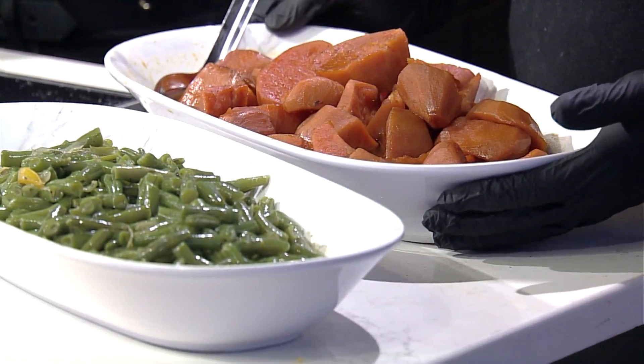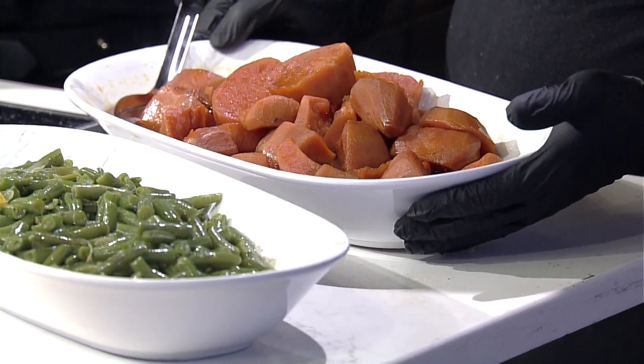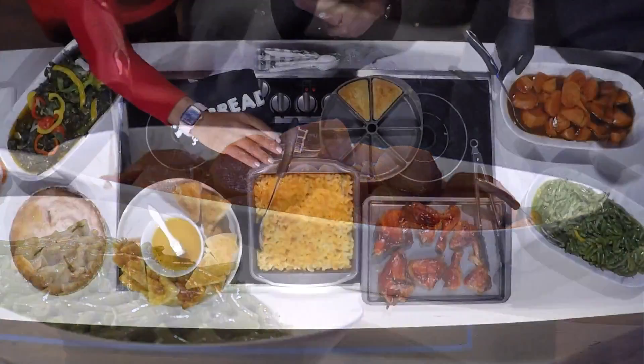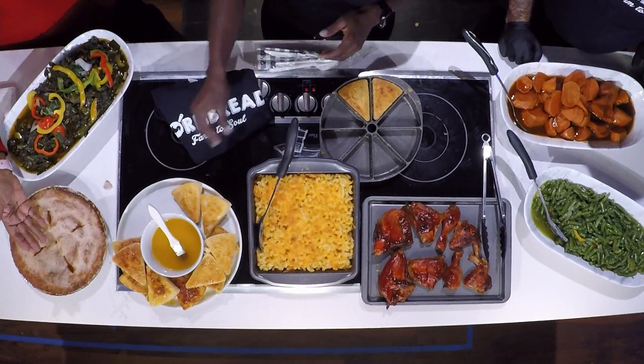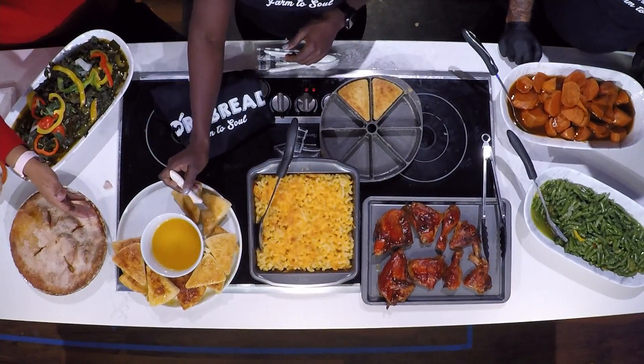Look at these candied yams — it seems so easy and I can't wait to taste them. We've got the barbecue chicken, the mac and cheese, and the cornbread. That's like your signature dish.